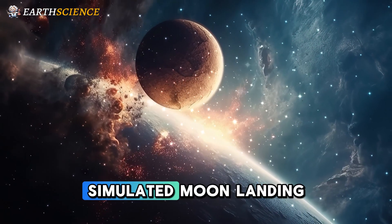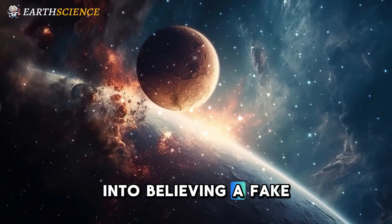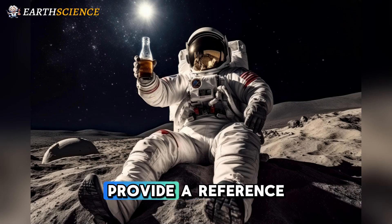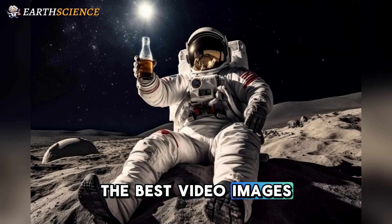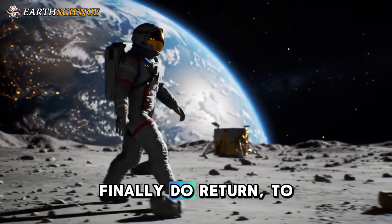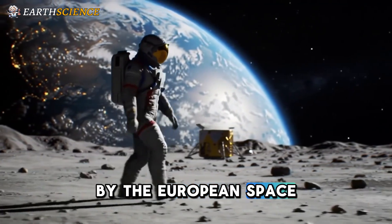Pictures from a simulated moon landing — not designed to fool anyone into believing a fake, but rather to provide a reference to make sure that we can get the best video images possible when astronauts finally do return to the moon — have been released by the European Space Agency.